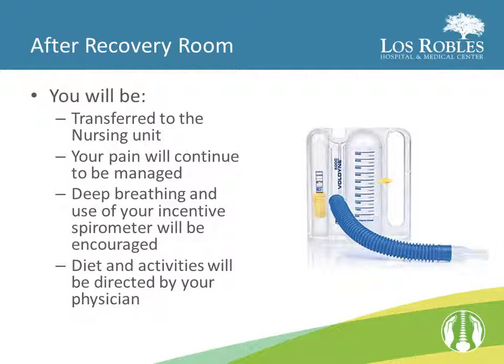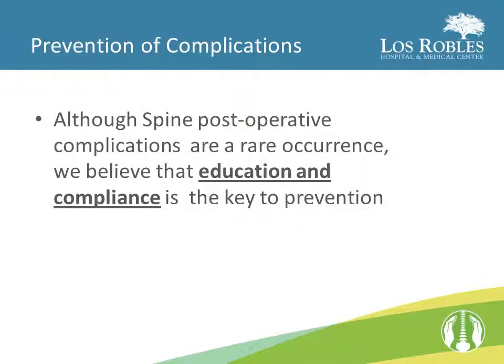Your diet and activities will be directed by your physician. Remember, even though the sun goes down, the nurses will continue monitoring you. They will take your vital signs, ask your pain level, and ask you to take deep breaths throughout the night. Although spine post-operative complications are a rare occurrence, we believe that education and compliance is the key to prevention.